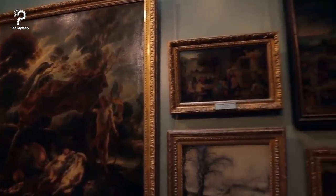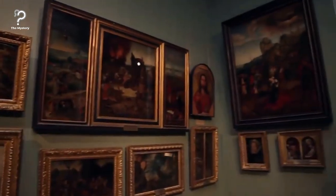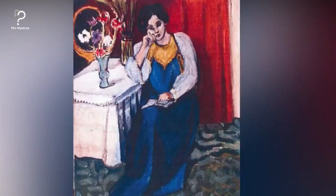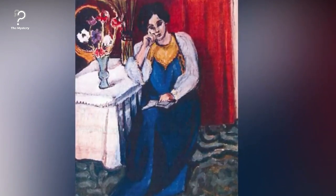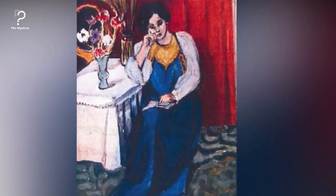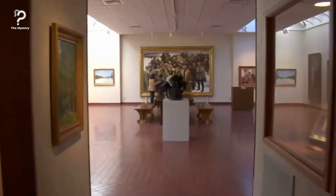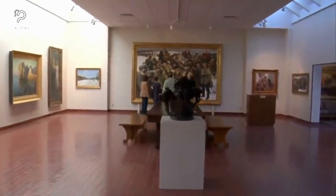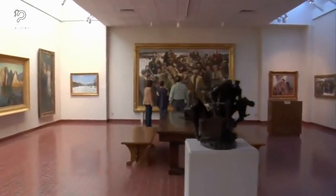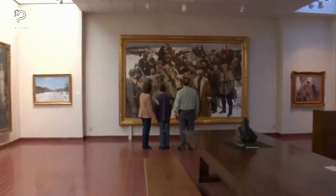There was also a number of Nazi art worth billions discovered in an apartment in Munich, hidden behind rotten food. Around 1,500 paintings by masters like Picasso, Renoir, Matisse, and Chagall had gone missing during the Dresden bombing. In 1945, the paintings were taken into custody by the Nazis. However, these incredible works were later recovered by investigators and given back to their owners.